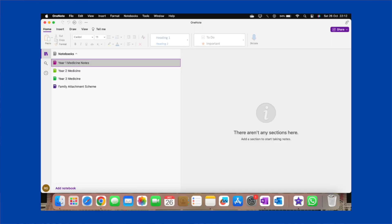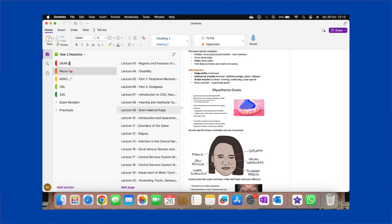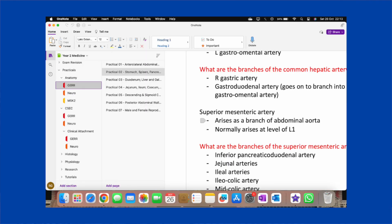I liked OneNote because I could divide my medical school years up — I have a notebook for each year, and within each notebook there are different modules. Within each module I break down all the lectures, and I also have sections for practicals, OSCEs, and exams. I also keep a retrospective timetable so that how busy I am in a given week determines how much work I do.